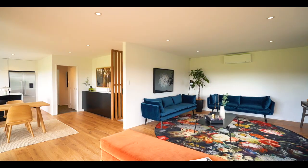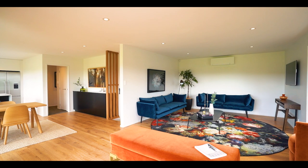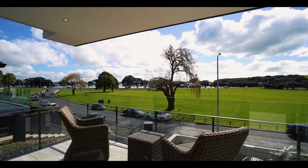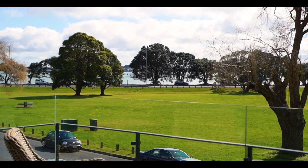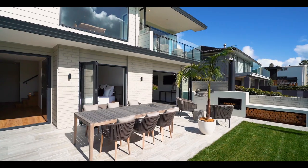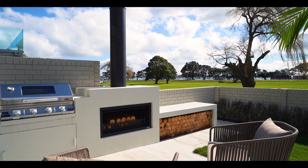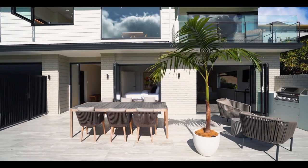It's easy to imagine yourself sitting and relaxing with a wine with friends in the upper level lounge, or circulating outdoors and enjoying the evening sunsets from elevated balconies. The patio's outdoor fireplace is a particularly nice touch and will be a big drawcard in your summer get-togethers.